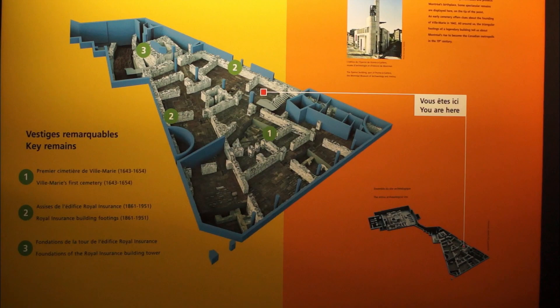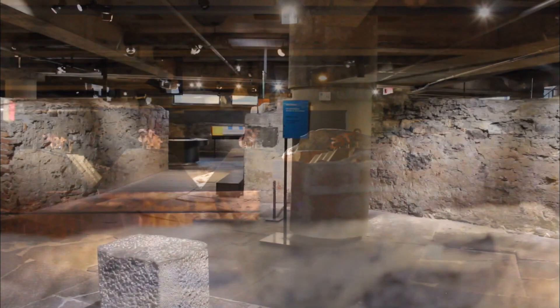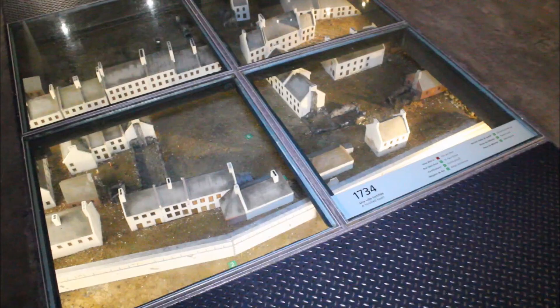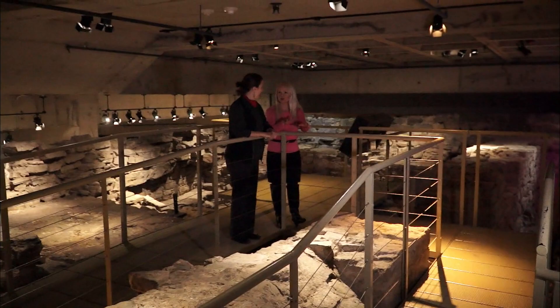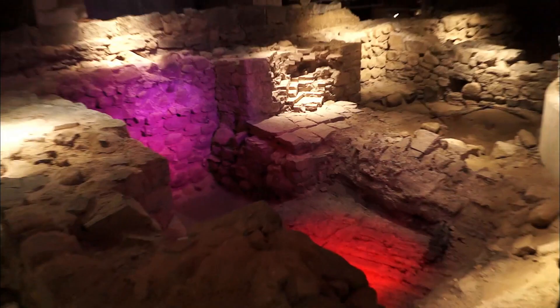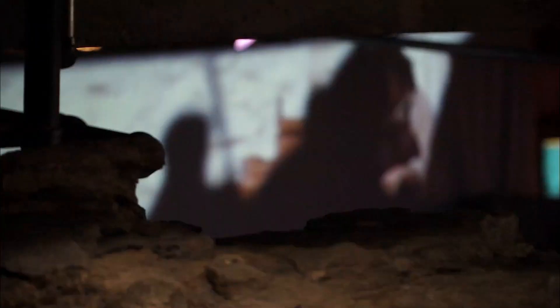This is an amazing underground museum and functioning archaeological dig. You are literally walking blocks under the city — you can see everyone's feet above — and from down here you're walking through six centuries of Montreal history. It's like a giant puzzle, layers on top of layers of history. You'll see Montreal's first cemetery with the graves of natives and French settlers, and also Montreal's first marketplace.